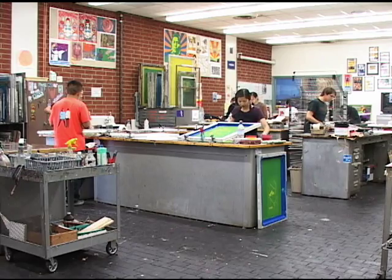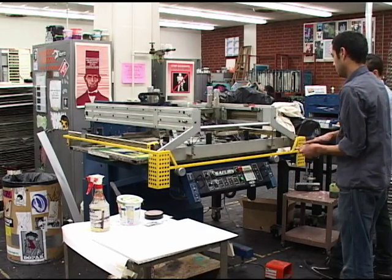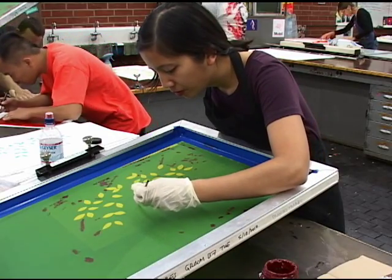Pasadena City College offers a wide variety of graphic arts courses. Some of the most popular are the screen printing classes, which encourage students to tap into their creativity. It's a breeding ground for innovation. It's the mother of invention. It's very different from anything else you've ever done.